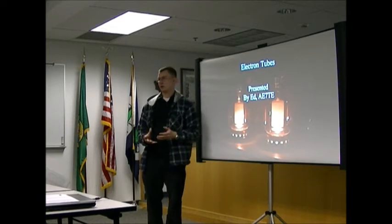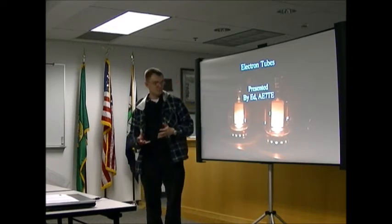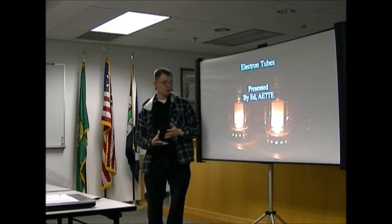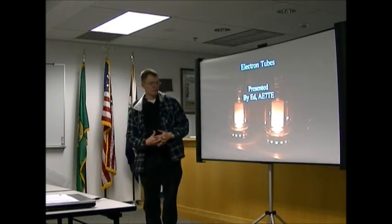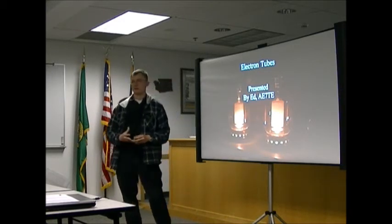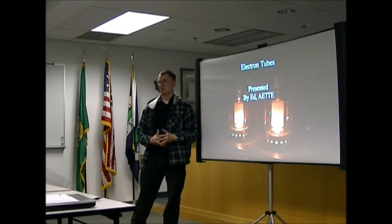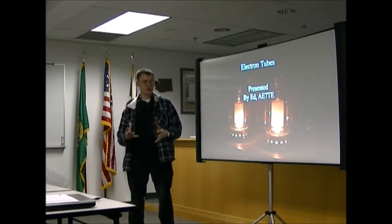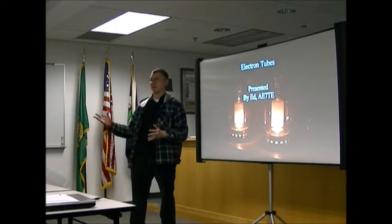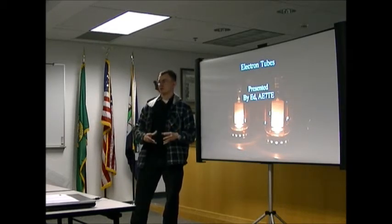Tubes are a little more sturdy electrically. They can survive momentary overloads. It's an easier way to get a lot of high power. With two tubes you can get 1,500 watts. With an IRF-510 transmitter, you need like a bank of 16, plus a combiner, transformer, heat sink, and overreach protection.